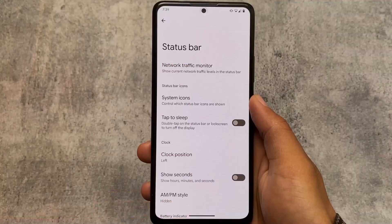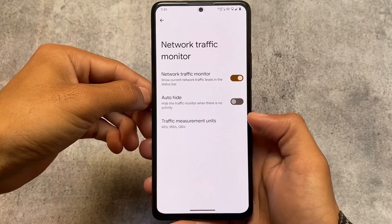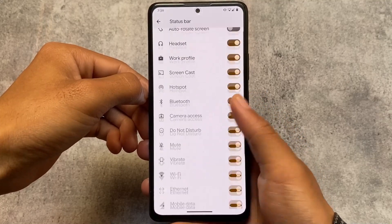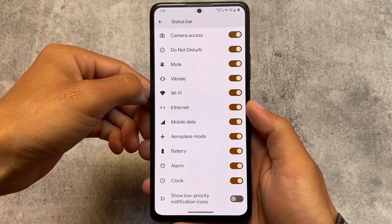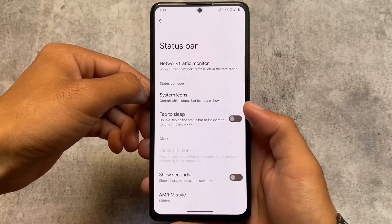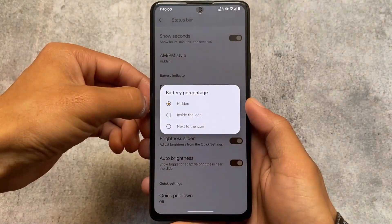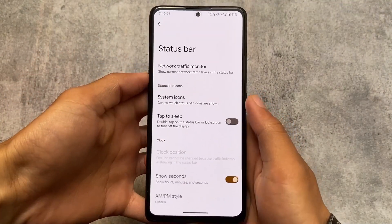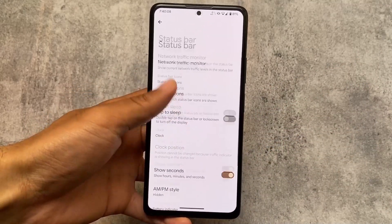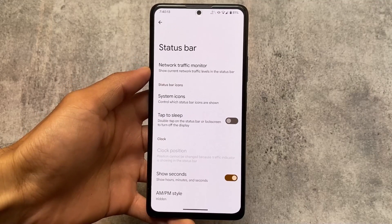Pixel Experience brings some useful things for day-to-day life — for example, the network traffic monitor, status bar icons which you can hide or show, no VoLTE and Wi-Fi icons but the icons you need are already present. You can also enable seconds in the clock in the status bar, battery percentage option is there, and you can customize the battery style and battery icon style. There are also some gesture options you can take a look at.